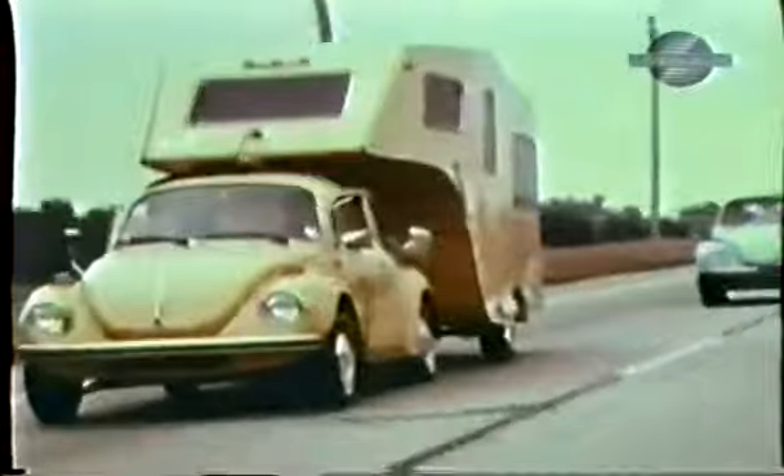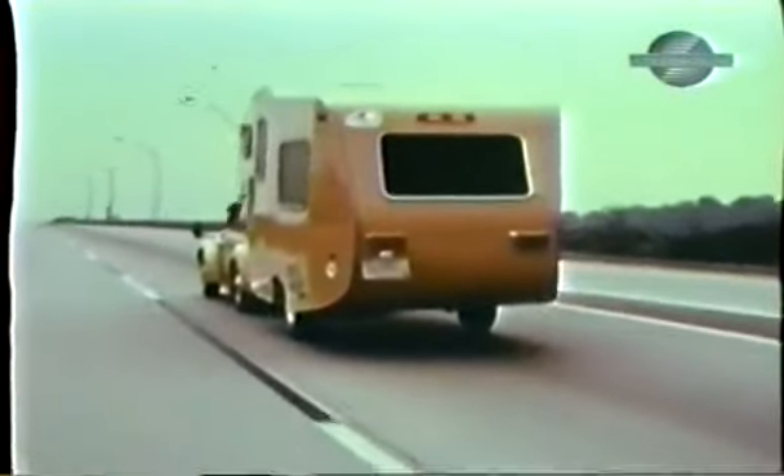Our tests, with the Beetle providing the power, averaged between 18 and 20 miles per gallon.